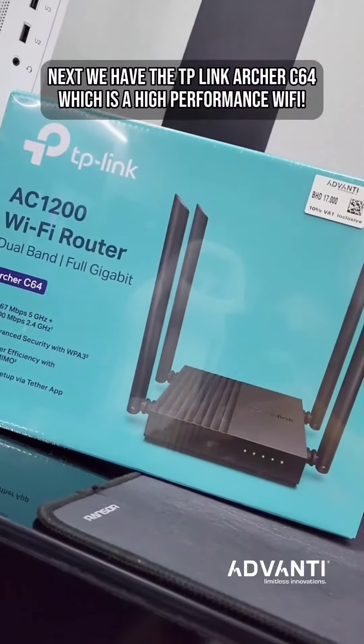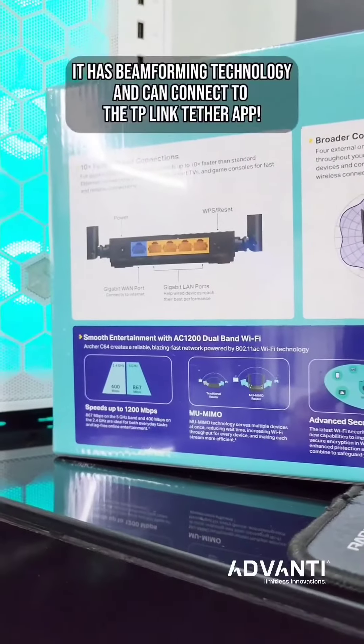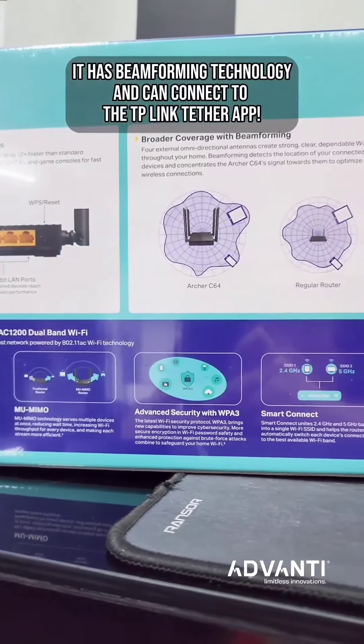Next we have the TP-Link Archer C64, which is a high-performance Wi-Fi router. It has beamforming technology and can connect to the TP-Link Tether app.